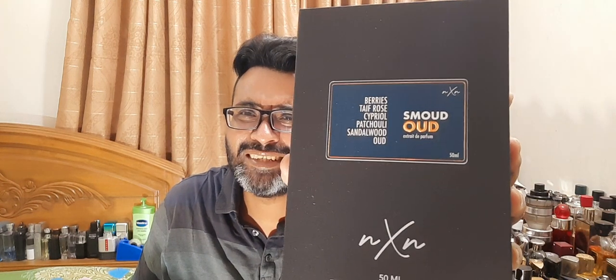Thank you so much Nixan bhai for your releases. This one is called Smoud Wood — S-M-O-U-D — Wood. This is the Extrait de Parfum, 50 ml. This is the last of the bunch. Before this, I reviewed Green Mango and Arabian Sea two days back — both were champions. Arabian Sea got a 10 from me, the other got a nine. Today I'm ranking them — I'm not the biggest fan of wood but this is still pretty wearable.